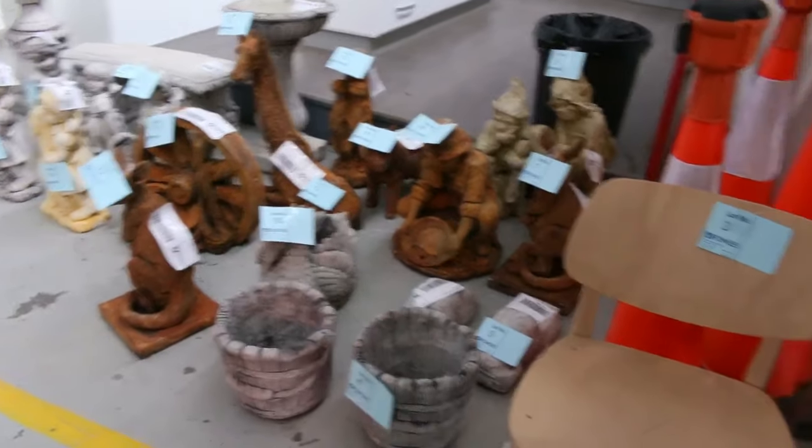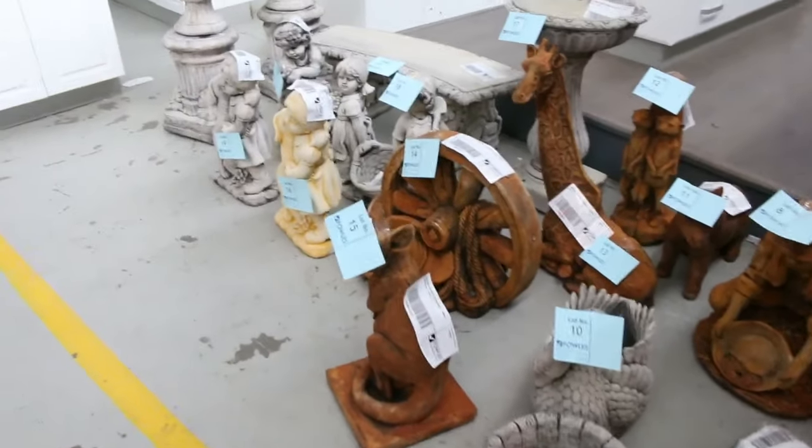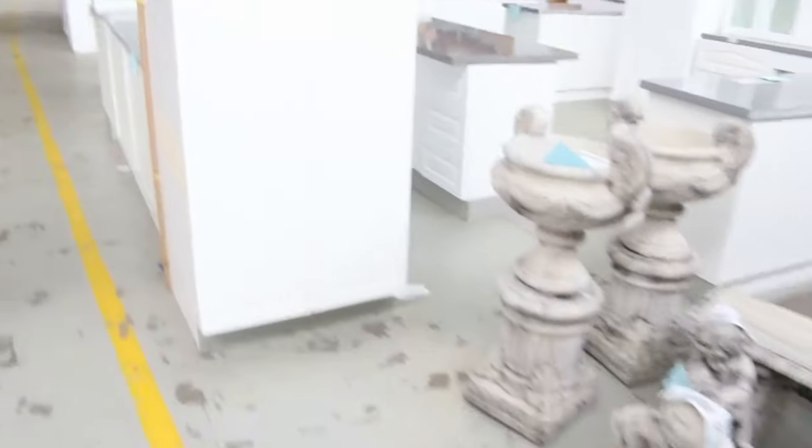A couple of other little chairs there — they'll be unreserved, no reserve whatsoever. Then through to the concrete garden ornaments. These sell between around $20 and $50 most of the time, so they're good buying as well.